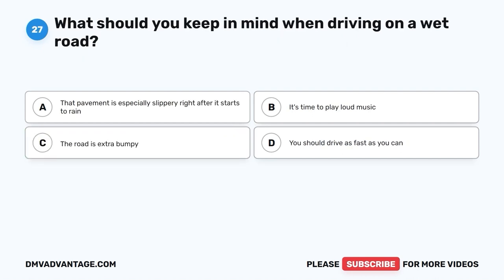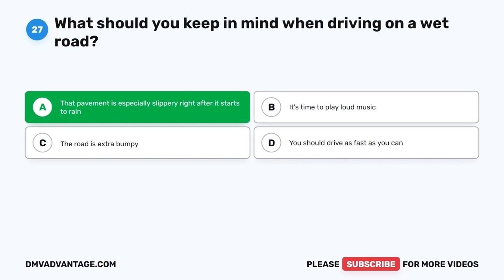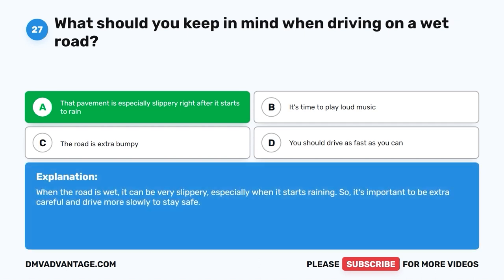Question 27: What should you keep in mind when driving on a wet road? A. That pavement is especially slippery right after it starts to rain. B. It's time to play loud music. C. The road is extra bumpy. D. You should drive as fast as you can. The correct answer is A, that pavement is especially slippery right after it starts to rain. When the road is wet, it can be very slippery, especially when it first starts raining. It's important to be extra careful and drive more slowly to stay safe.